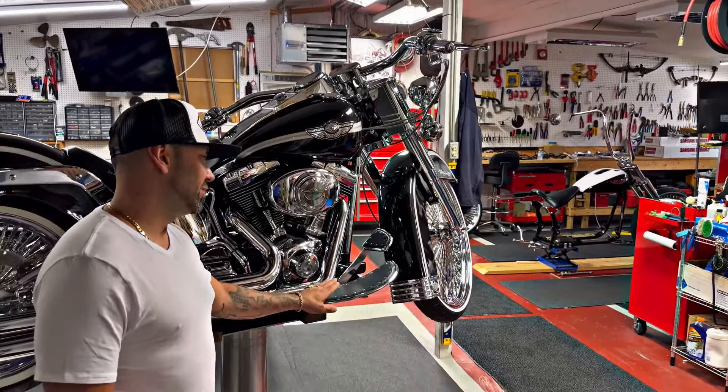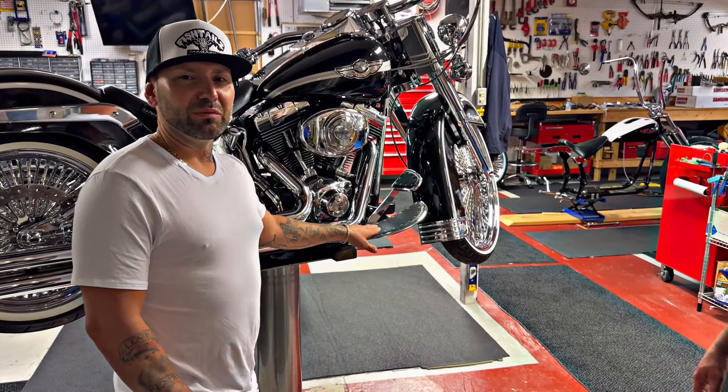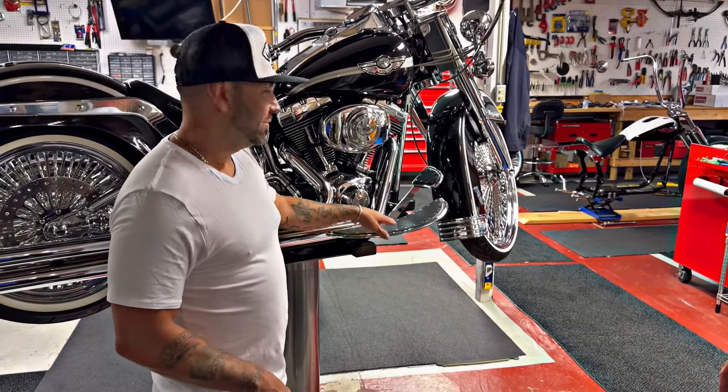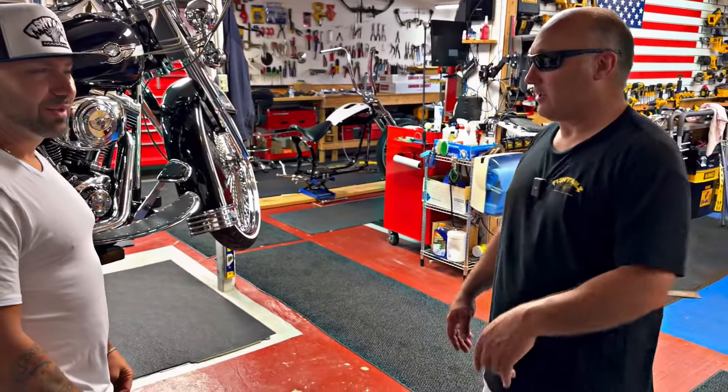You're running CycleSmith floorboards. Shout out to CycleSmith — they are actually one of our main sponsors of the Fishtails Magazine Super Show 2024. They're the best boards. They're on almost every bike in the shop.